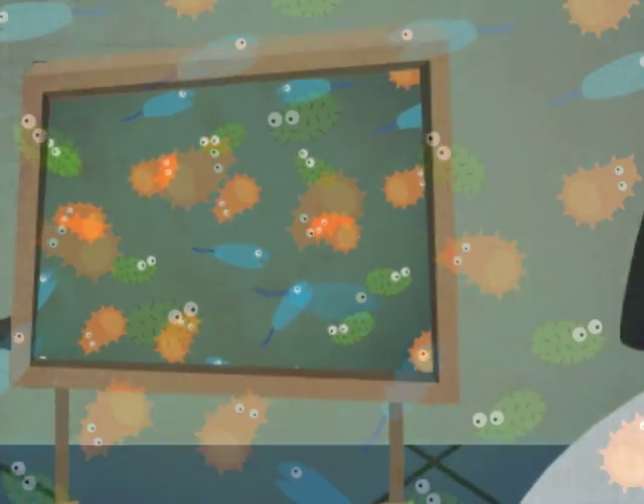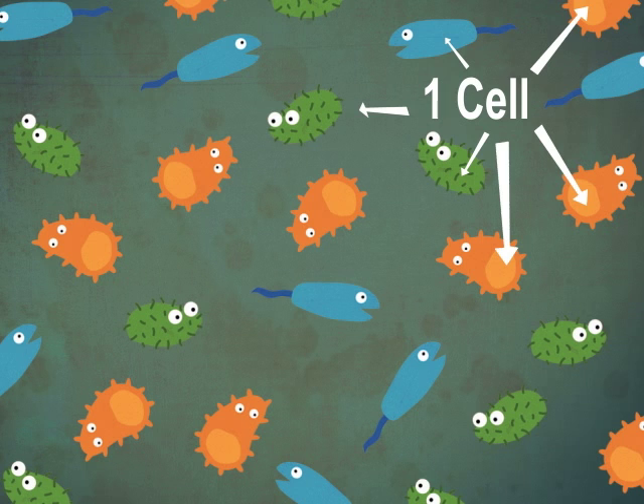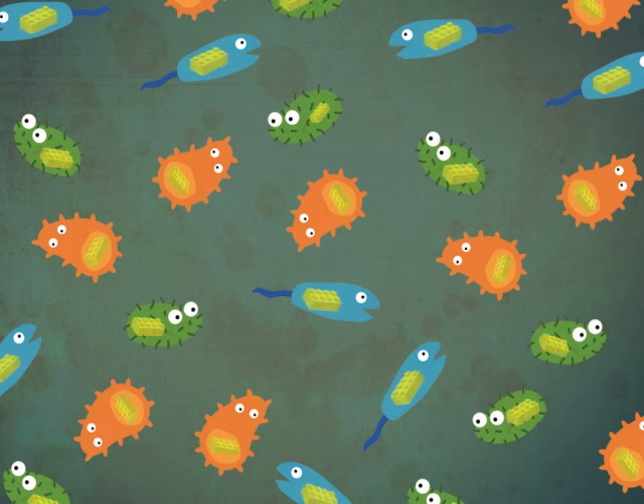Microbes are living things that have only one cell in their entire body. Cells are the tiny building blocks that fit together to make the bodies of living things. Cells are kind of like living Legos. If you think of it that way, then a microbe is made of only one Lego block.